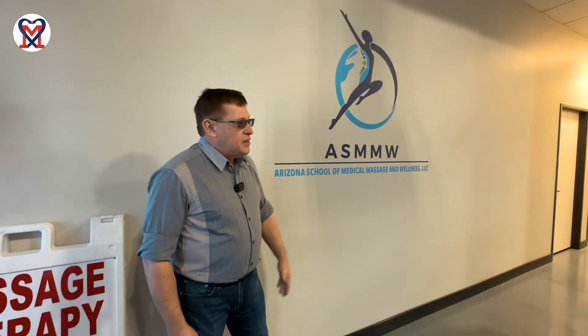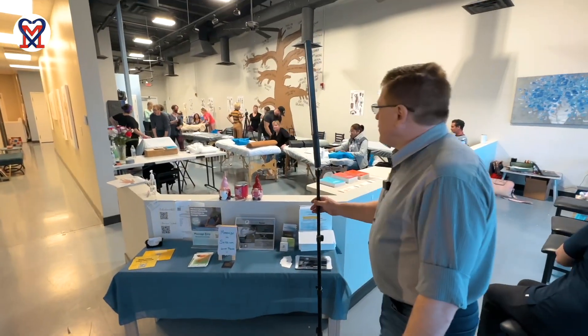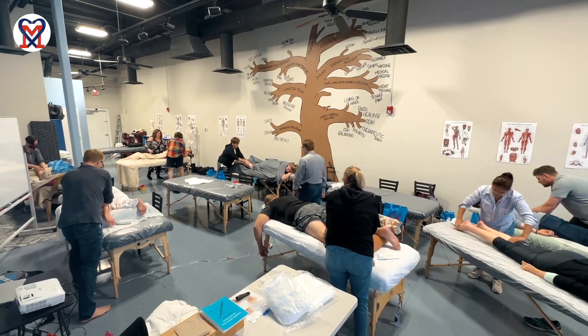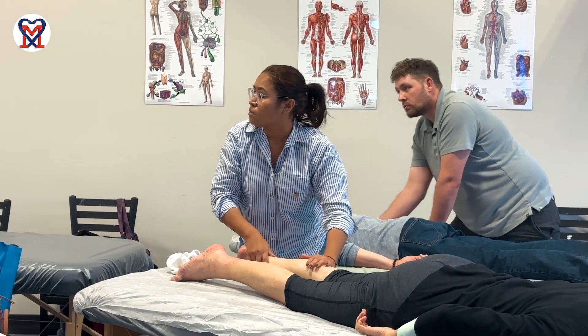Let's go inside and see the beautiful facility and let's see our therapists. Here is the Arizona School of Medical Massage and its logo. This is the main teaching hall — you can see the tables and therapies. That's where we're working all day today with hands-on application.